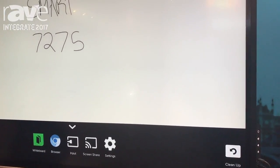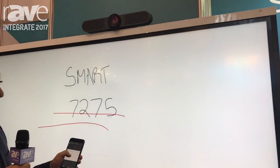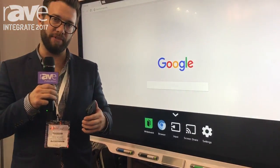What you have here is a product that gives you the ability to do true simultaneous whiteboard collaboration. You also have built-in browser capabilities, accessing any web apps that may be relevant to your business.